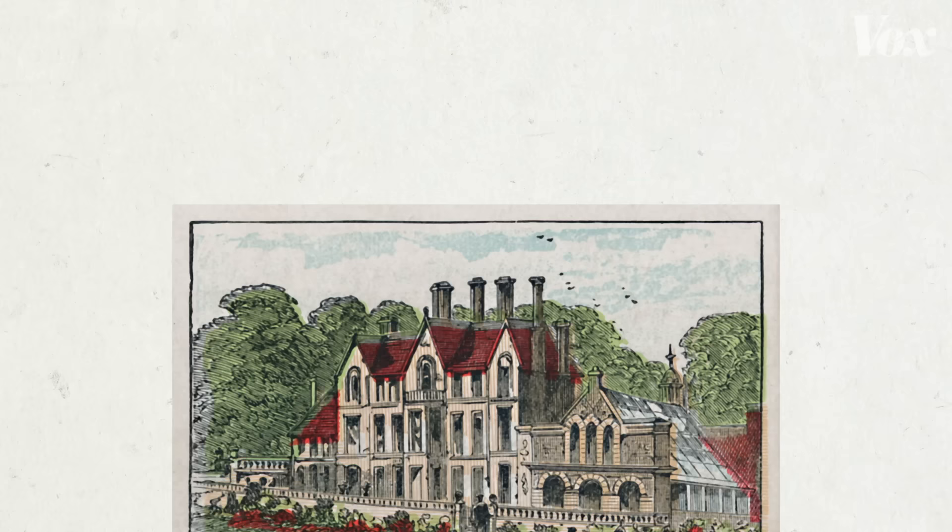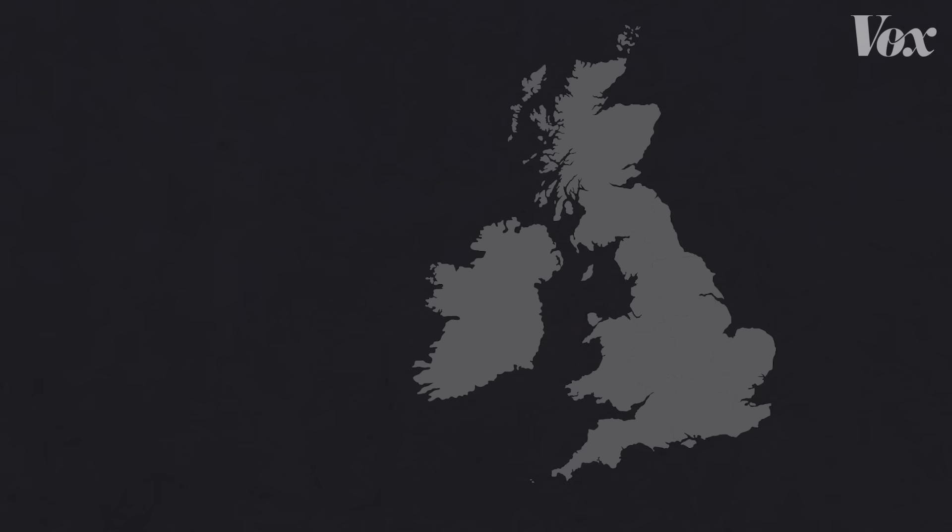It turns out the search for those answers starts with some of the most iconic royal real estate. This map shows some of the real estate in the UK that is associated with the royal family.